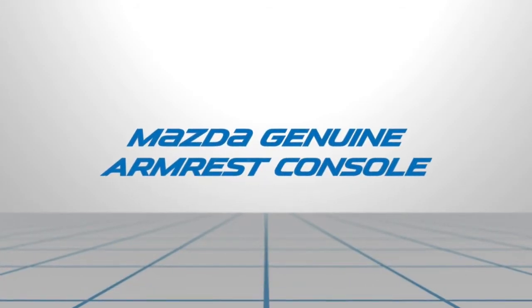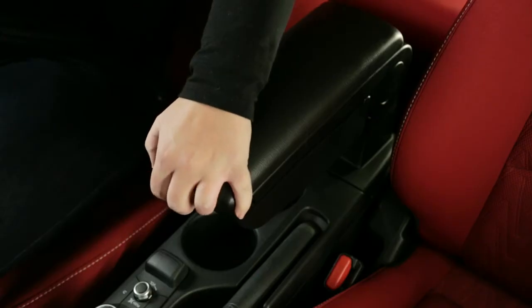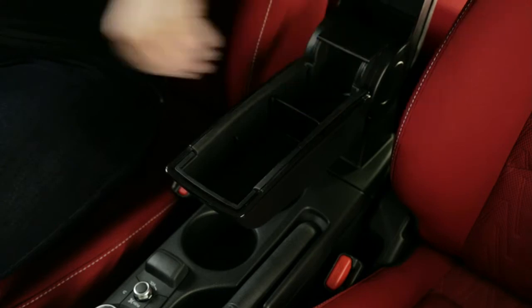The Mazda Genuine Armrest Console provides extra comfort and storage for longer drives. It features storage space with adjustable dividers to keep your valuables out of view.